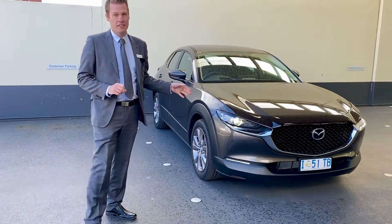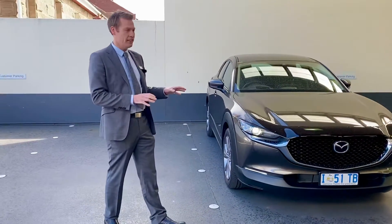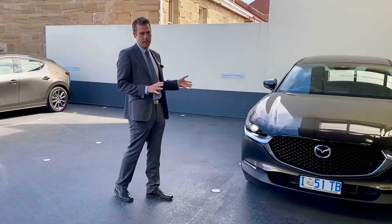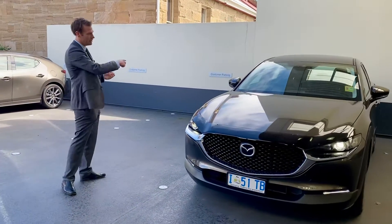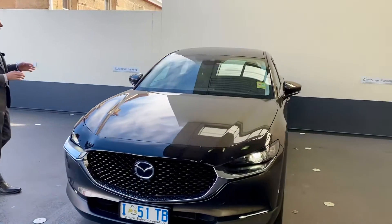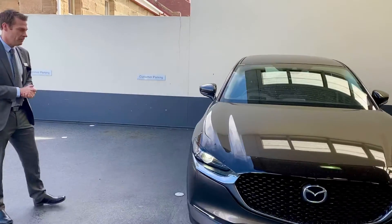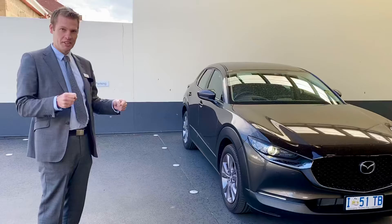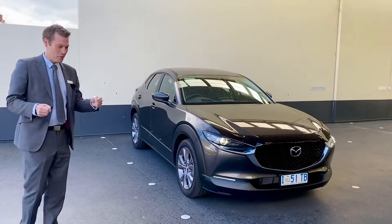One really good feature on the Estina is you get the adaptive LED lights, which is great when you're driving at night time. You've got standard on the Estina as well the 360 degree camera, which you experienced today. You've also got the remote tailgate on the Estina, the heated seats and also the heated steering wheel, which is great — it's like holding a warm cup of coffee.